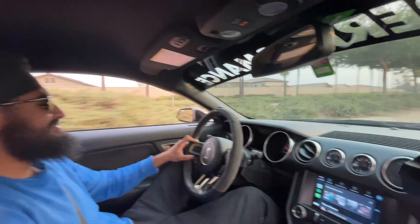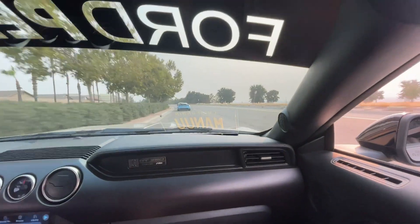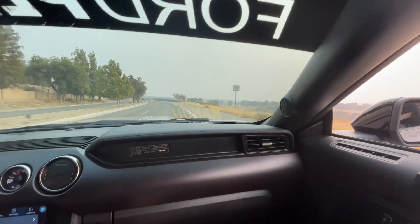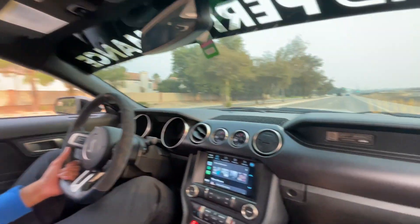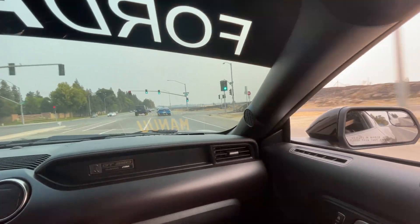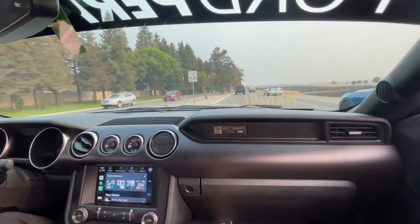Oh hell yeah! You know how intimidating that is? It's all good — that car is pretty sick though. Oh, I knew you were going to scare this 5-0. Look at that — cop right there. That's why I did that. Nice.